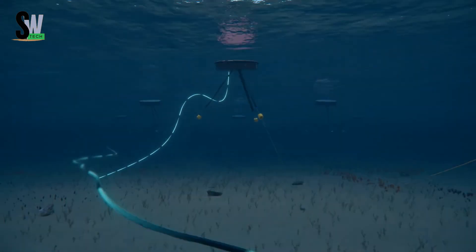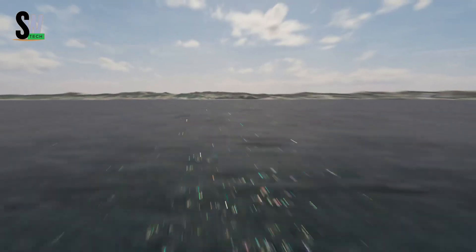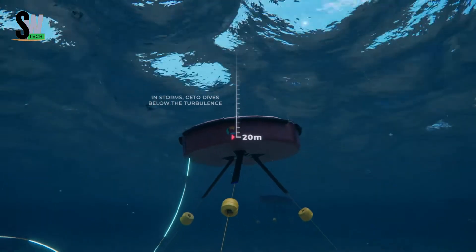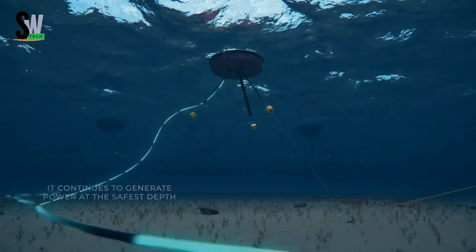By producing both clean electricity and freshwater, CETO offers a dual-purpose solution to two of today's biggest challenges: energy demand and water scarcity. Scalable and sustainable, it gives coastal communities a glimpse of a future where the ocean itself helps meet our daily needs.